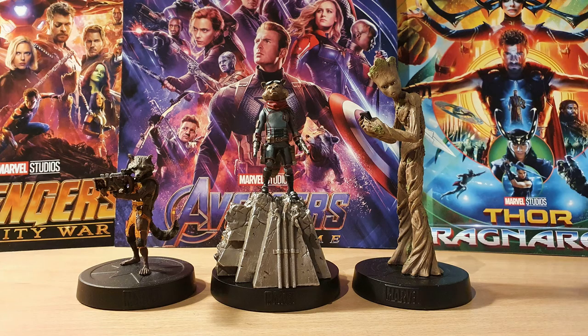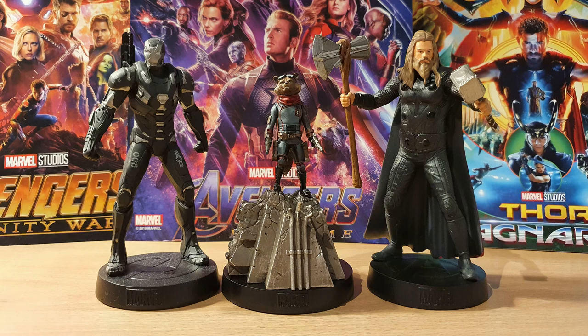Here he is alongside the original Rocket and team group. As you can see there's so much more life in this new one, and having him displayed higher up makes for a much better piece overall. And here he is with some of his new Avenger buddies — he complements them perfectly. I love how markedly different everyone looks, I think that's really cool.